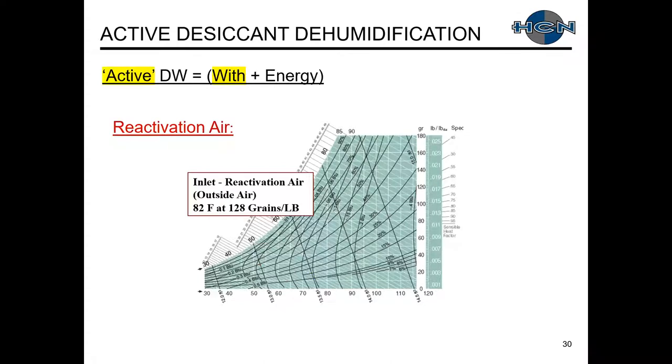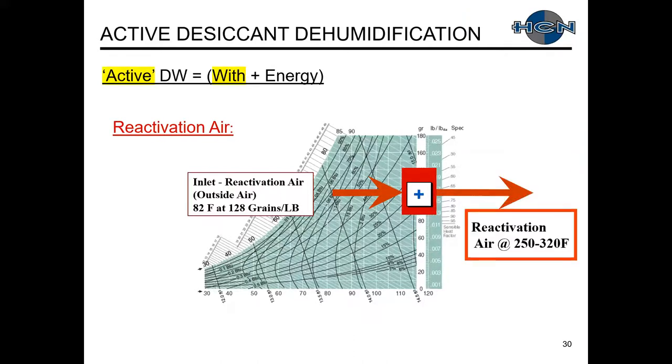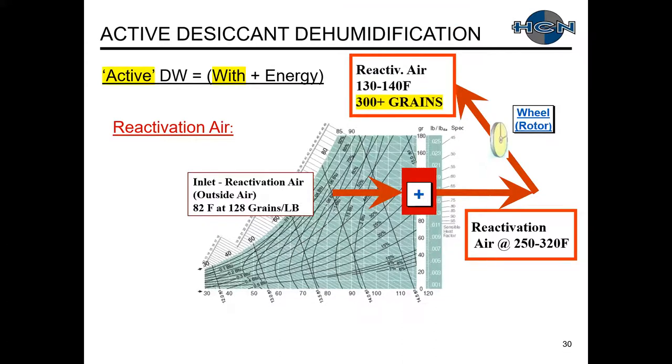Our reactivation air on the psych chart starts at typical outside air design conditions, then we take it through the heater up to the 250–320 degree range. On the other side of the active desiccant wheel, we cool the air but load it with a large amount of moisture — this goes off our typical psych chart range. The vapor pressure of the desiccant is higher than the vapor pressure of the reactivation air, which is why we're transferring moisture into the reactivation air.